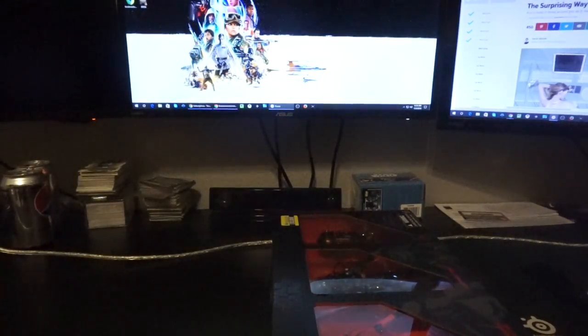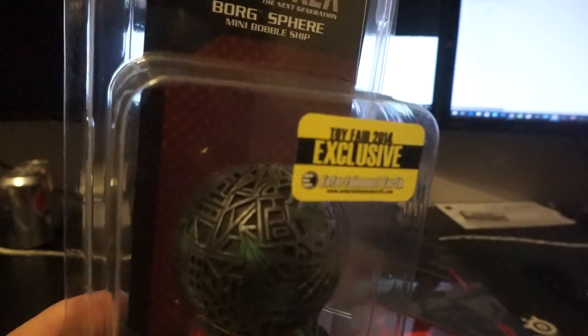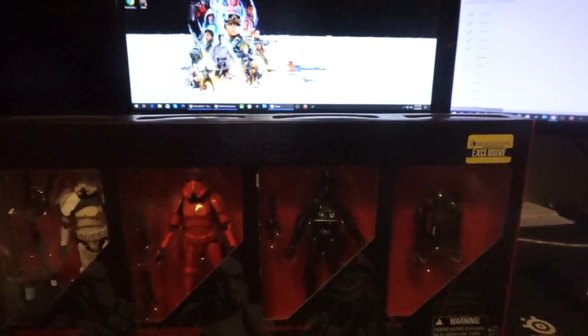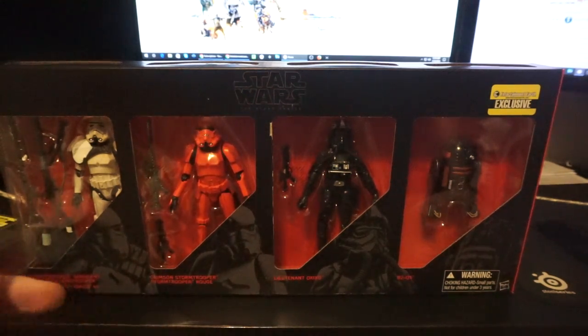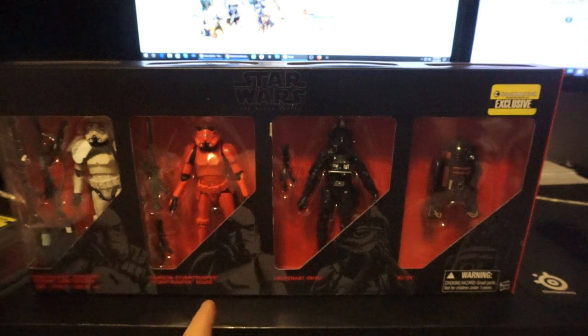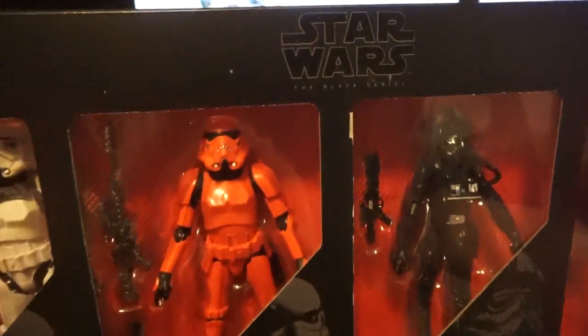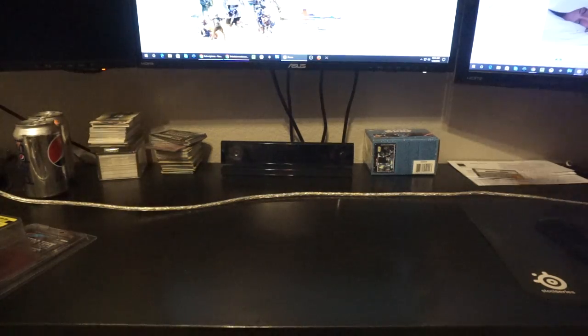I got a cool extra thing — it's a Star Trek Borg Sphere mini bobble ship. If anybody wants this, let me know, I'll send it to you because I don't like Star Trek that much. The Black Friday pickup is the Entertainment Earth Black Series 6-inch 4-pack: Sand Trooper with a white shoulder pad, Crimson Stormtrooper, Lieutenant O-X-I-X-O, and R2-Q5. I don't like how this doesn't fold up like the Amazon exclusives, so I don't really know how I'm going to display this.